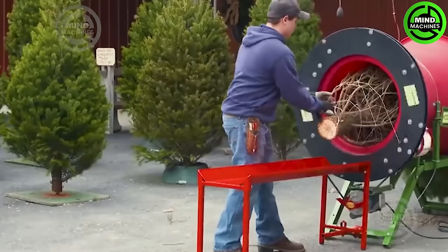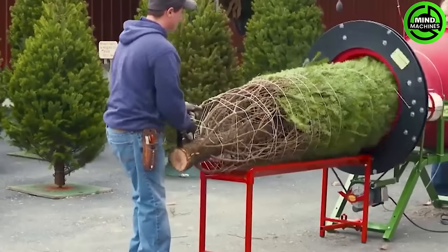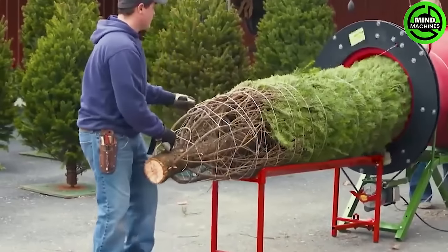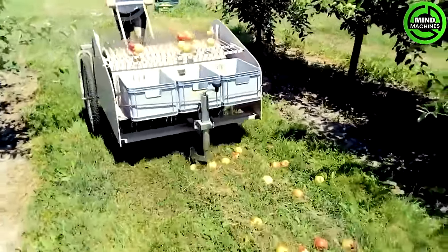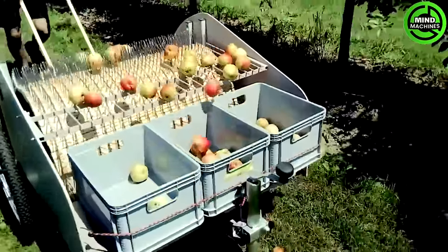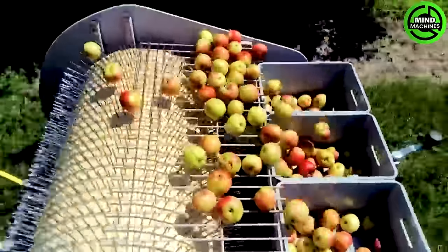It's a handy tool to help transport Christmas trees to your home during the holiday season. Introducing the industrial apple harvesting machine, capable of replacing the work of several individuals — a true innovation in efficient fruit collection.